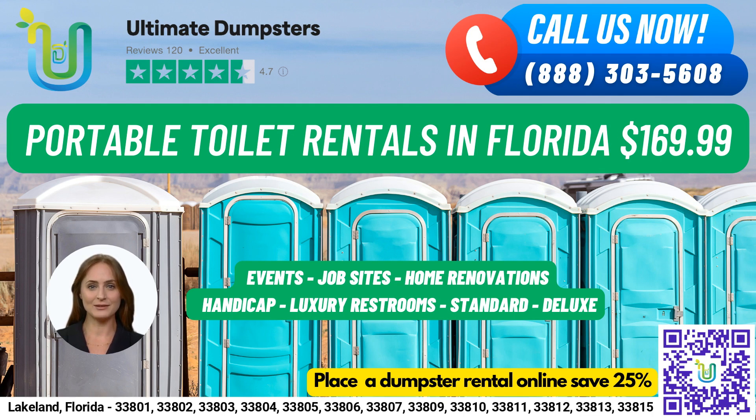We offer roll-off dumpsters in all sizes, from 10 to 40 yards, with flexible and affordable pricing. We provide free quotes and estimates for every job and customer, and even offer same-day delivery for orders placed in the morning.